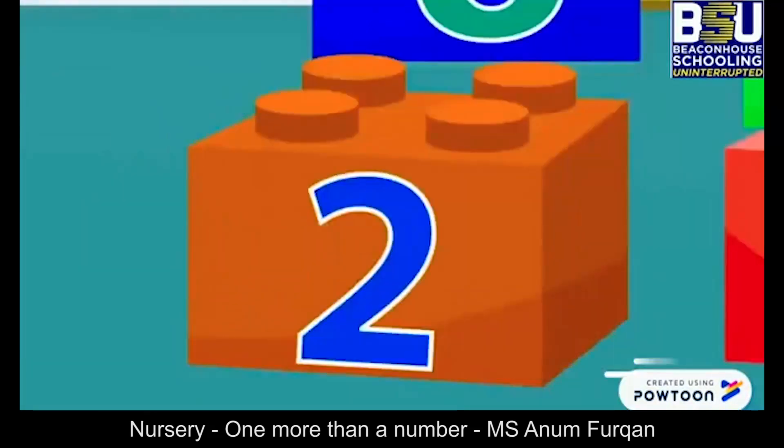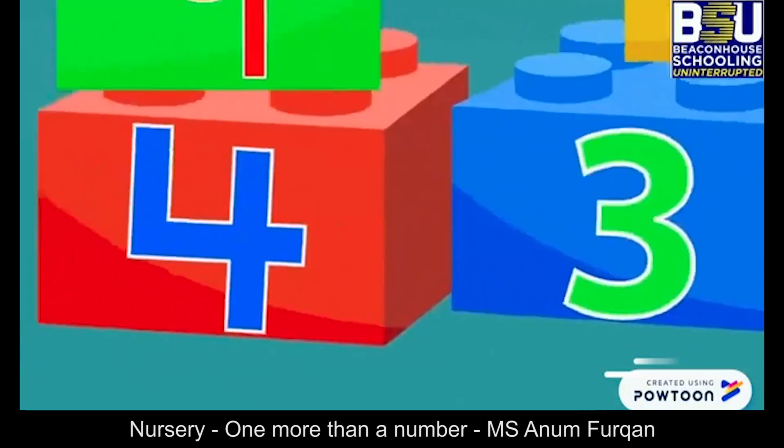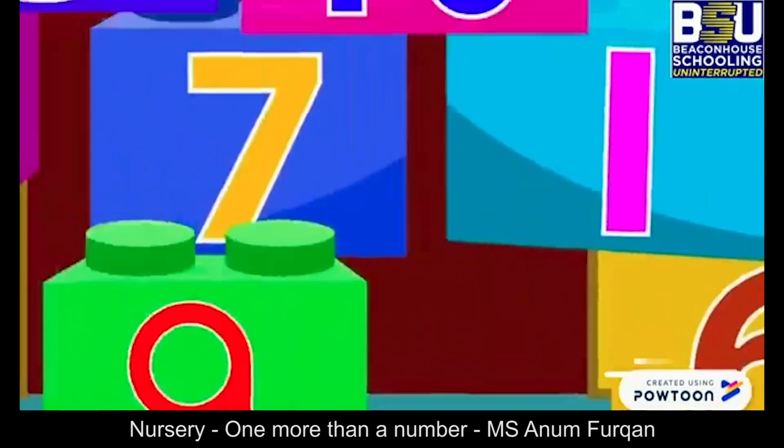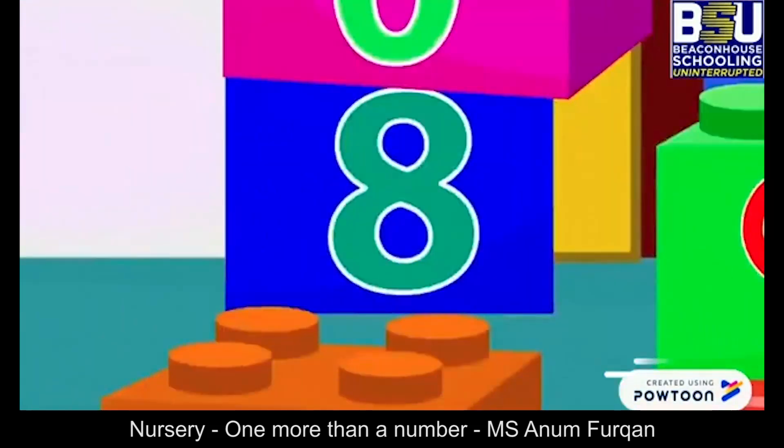One, two, three, four, five, six, seven, eight and number nine.